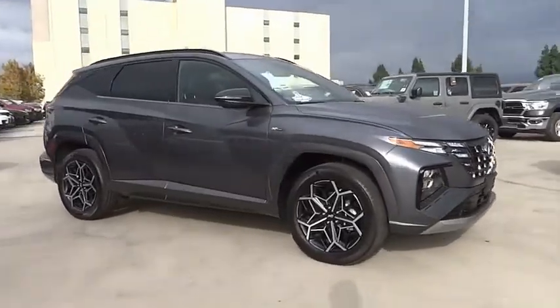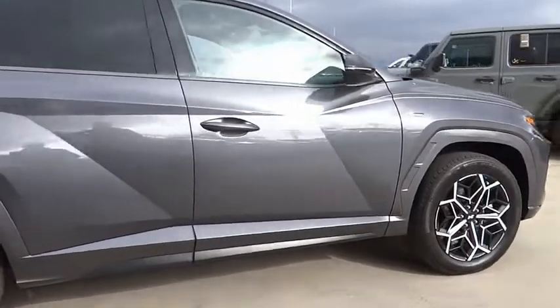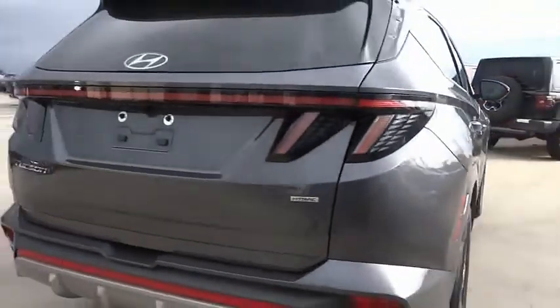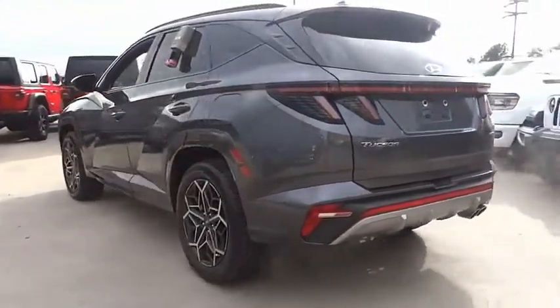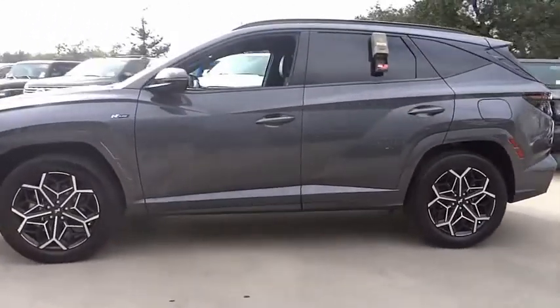Stop by and take a look at the 2022 Hyundai Tucson. The Hyundai Tucson is Hyundai's first CUV to be designed in Europe. Tucson takes the boxy utility vehicle and transforms it with flowing curves, graceful lines, and style to spare — it's the future of the crossover.